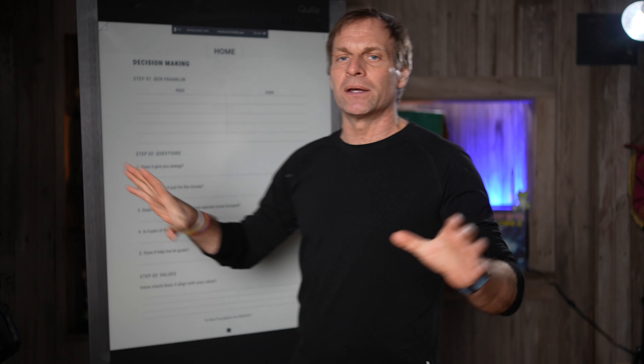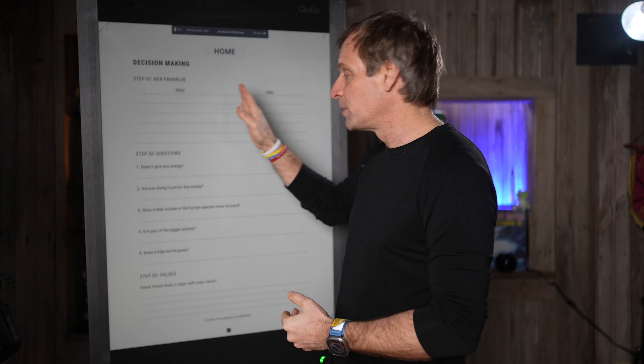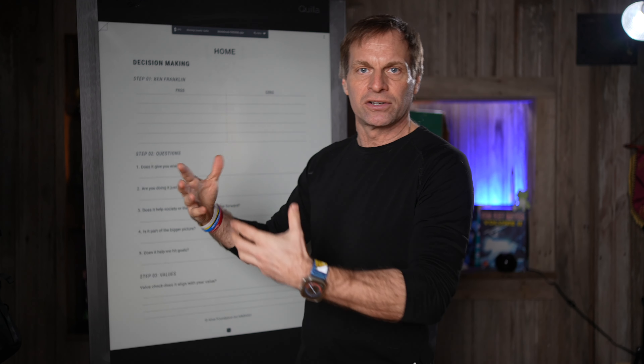The first one is the Ben Franklin. If you don't know the Ben Franklin, Ben Franklin was known for making decisions by taking the pros and the cons and then weighting them — some pros mean more than some cons. And then that was the basis of his decision making. So typically we like to start with the Ben Franklin. Why? Because it gives you a good indicator that your weighted pros outweigh your cons, and this is a good decision.